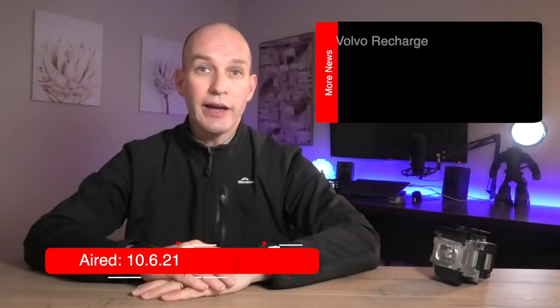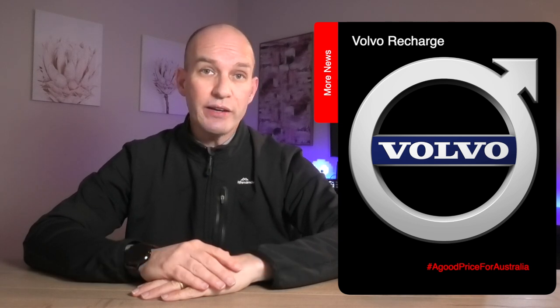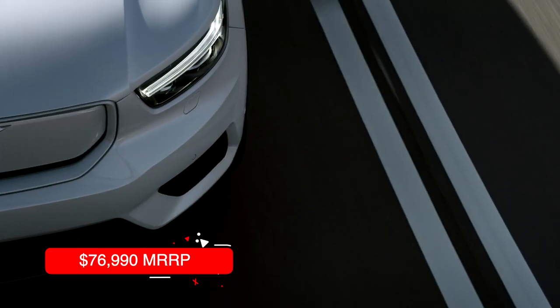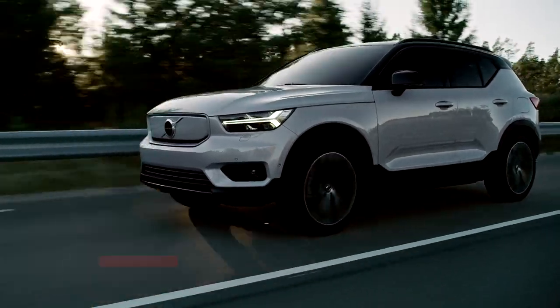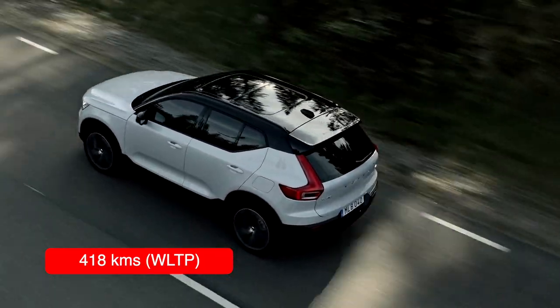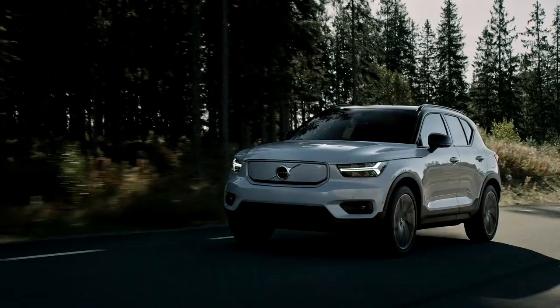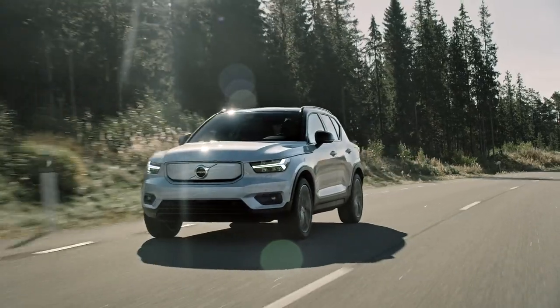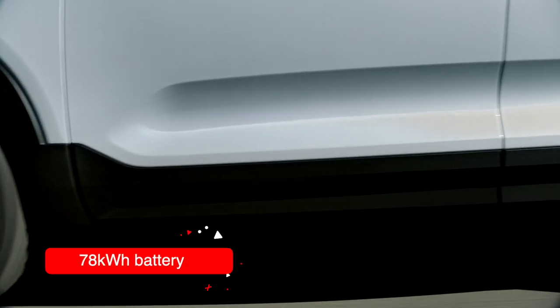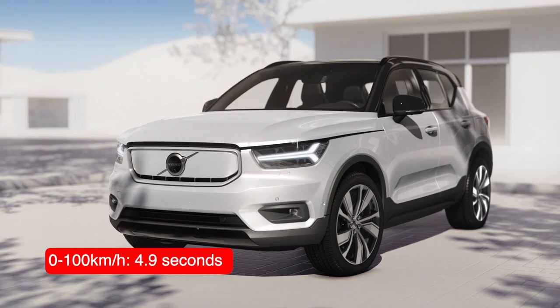Volvo Australia announced pricing for its XC40 Recharge electric SUV ahead of its Q3 release in Australia. Available in one luxury specification at $76,990, buyers get a compact SUV capable of 418 kilometres on one charge. It's powered by twin 150 kilowatt electric motors on the front and rear axles, providing all-wheel drive, 300 kilowatts of power and 660 Newton metres of torque, fed by a 78 kilowatt hour lithium battery. Zero to 100 kilometres per hour in just 4.9 seconds.